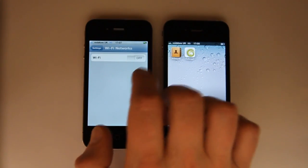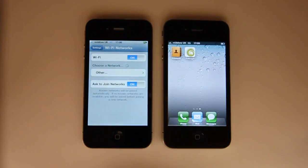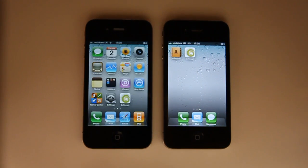We'd like to demonstrate one calling on a Wi-Fi network, so I will select to turn Wi-Fi on, select my network, that has been activated, and I can exit back to my home screen.